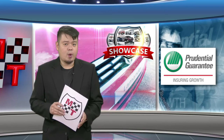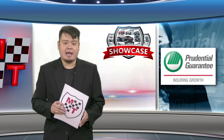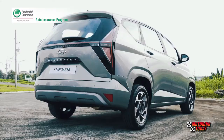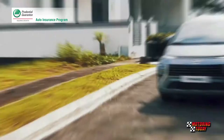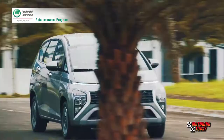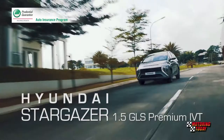Hyundai is rolling out the 2023 Hyundai Stargazer just in time for the final holiday surge for vehicle sales. The Korean brand gave a preview of its new entry to the highly competitive subcompact MPV market. The much-awaited Hyundai Stargazer will be formally launched in November. One day before the public launch, Hyundai already provided details of the Stargazer specs for the Philippine market, and also provided media a unit — the top-of-the-line 2023 Hyundai Stargazer 1.5 GLS Premium IVT — for a hands-on inspection and preview.